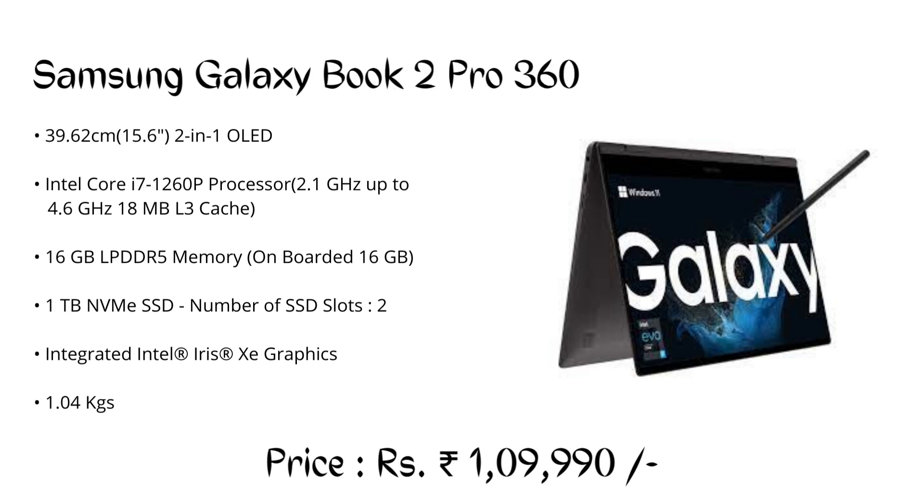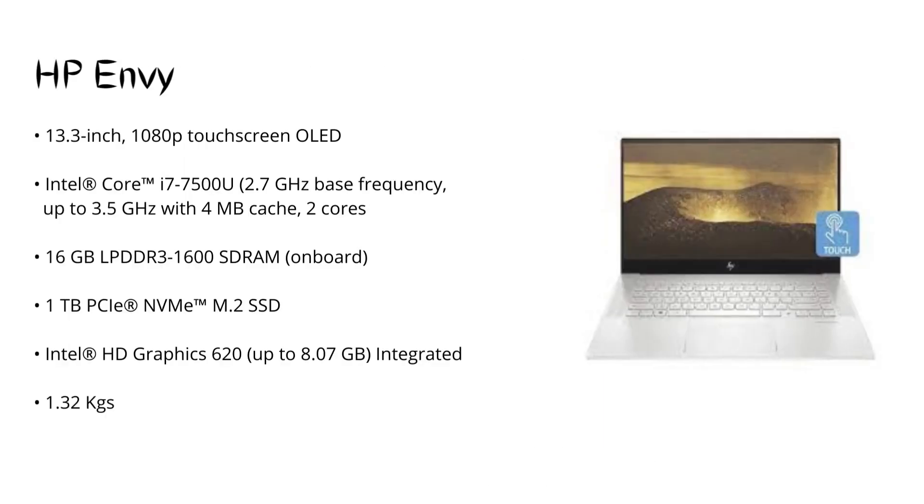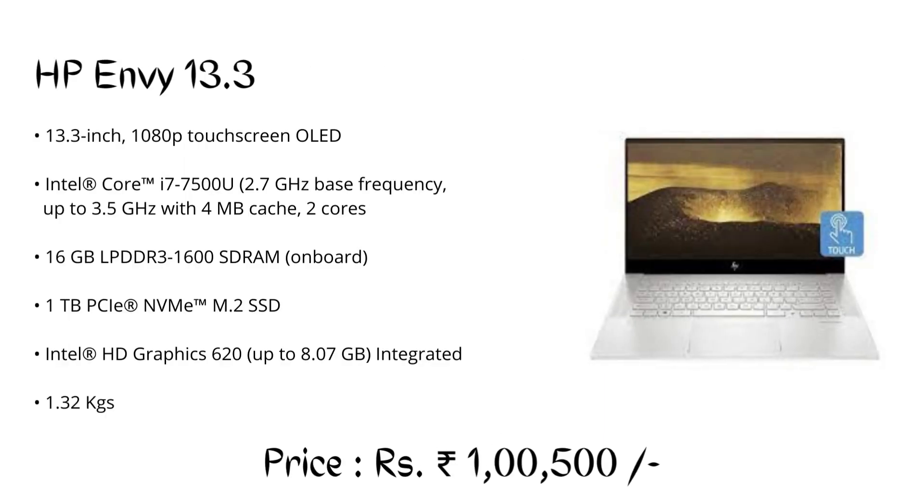Number 8: HP Envy 13.3-inch, priced at ₹1,00,500. It is one of the best touchscreen laptops that helps you create CAD models very easily using a stylus and its touchscreen capabilities.